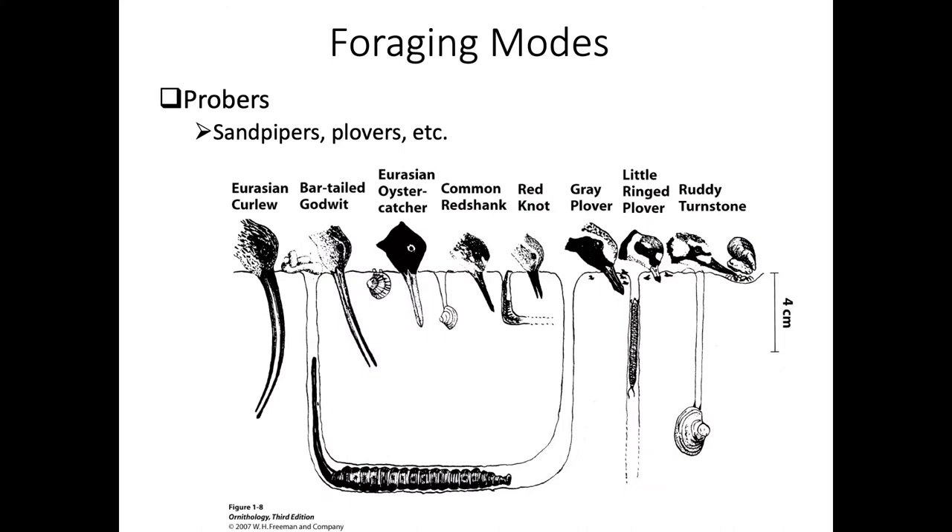Many of the charadriiformes are probers - sandpipers and plovers probe their bills into the sand. This relates to the importance of different bill shapes and sizes, providing an ability for more species to coexist in the same environment by going after slightly different prey. This is called niche partitioning - they're in the same foraging guild but reduce competition by going after different prey.